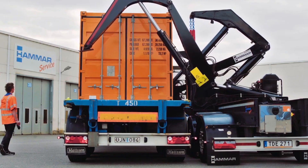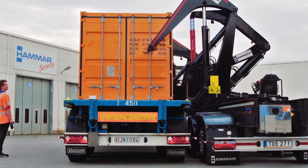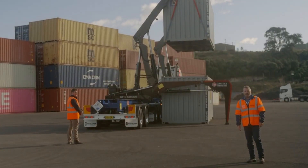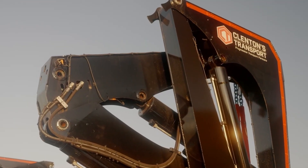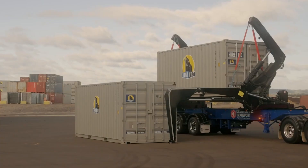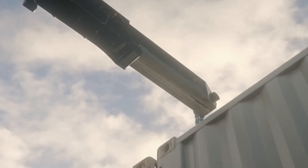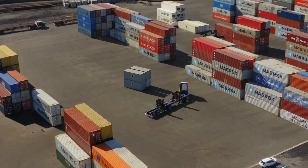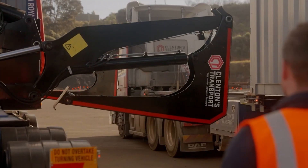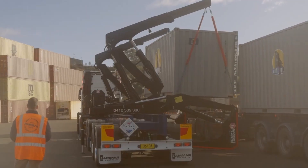Available in multiple configurations — fixed, telescopic, or truck-mounted — the Hammer 110 adapts to various container sizes and stacking requirements. Equipped with robust hydraulics, intuitive controls, and strong safety features, it delivers smooth, precise, and reliable performance. The Hammer 110 redefines modern container handling with its perfect blend of power, versatility, and efficiency, making it a trusted solution for today's transport professionals.